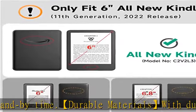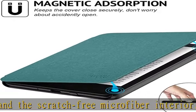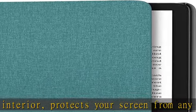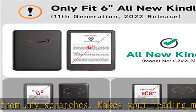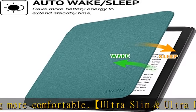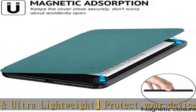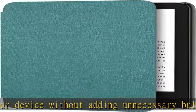Check the description to get this product today at the best price. Designed by Aya to only perfectly fit all new Kindle 2022 release, 11th generation, model no. C2V2L3. Will not fit other Kindle devices. Auto-wake/sleep — open to wake it up and close to make it sleep, to save more battery energy and extend stand-by time. Durable materials with durable fabrics outside and scratch-free microfiber interior protects your screen from any scratches, makes your reading more comfortable. Ultra-slim and ultra-lightweight — protect your device without adding unnecessary bulk or weight.